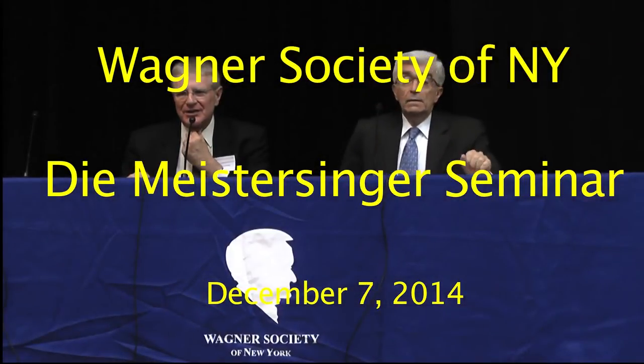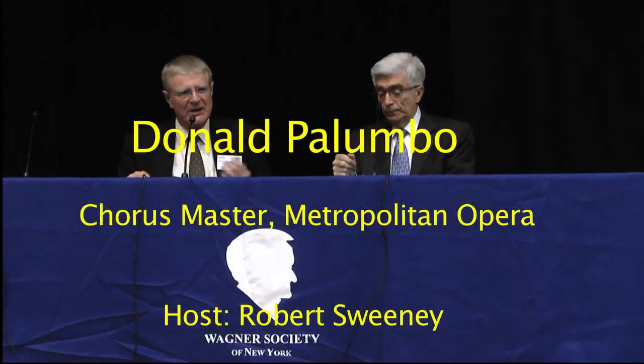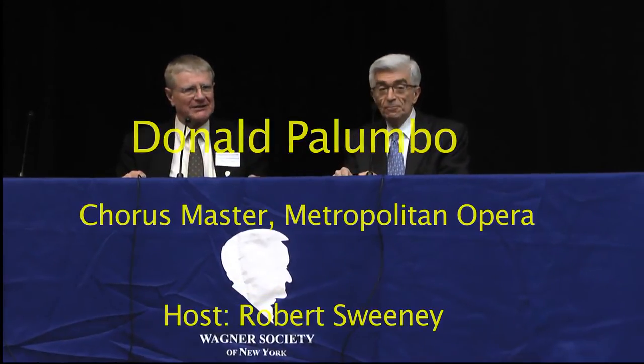It's my really great privilege and honor to introduce Donald Palumbo, who is the Chorus Director of the Metropolitan Opera. I thought it might be interesting to talk about how, when I'm presented with the fact that I'm doing Meistersinger in the 14-15 season, what the approach is to getting the piece onto the stage.